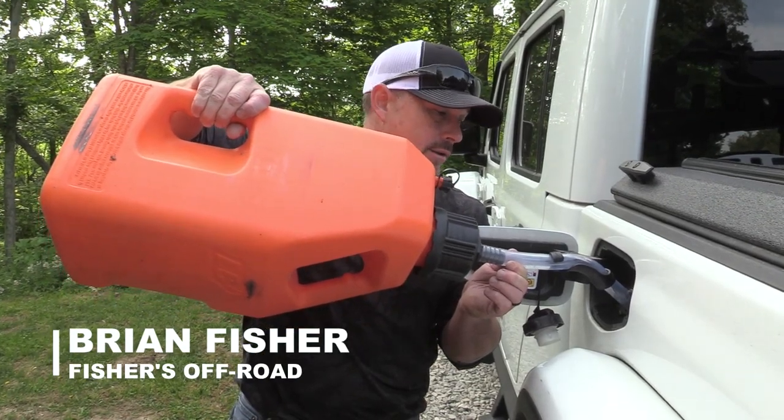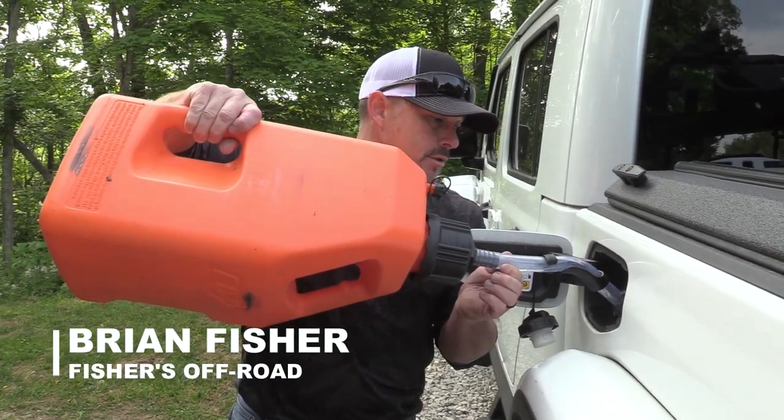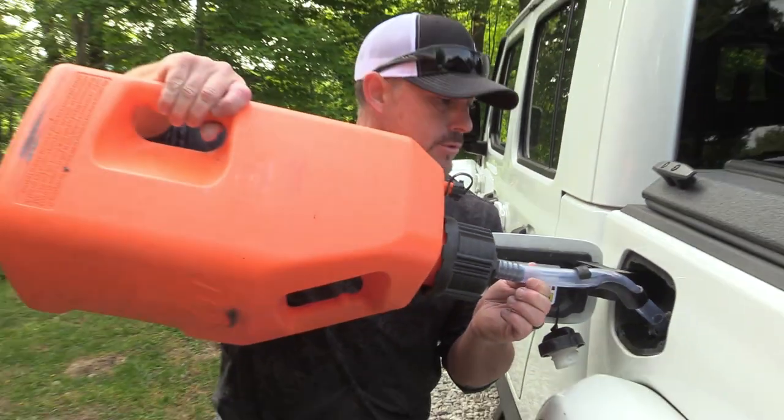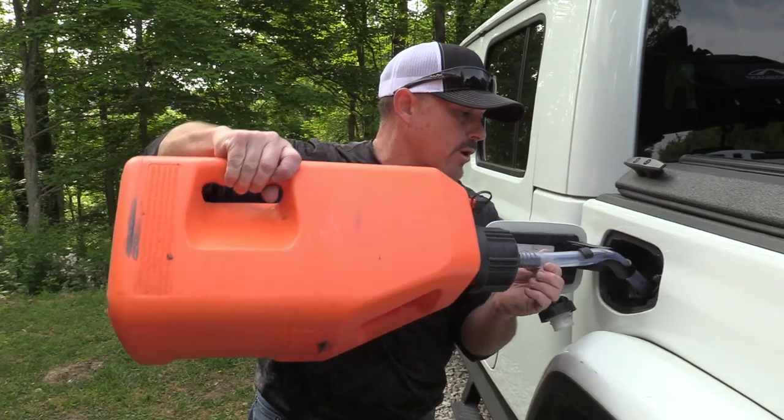We've been filming every day. We've been putting in the miles. This trip here we'll probably have a thousand miles in on this trip. That's how much we've been riding and filming.